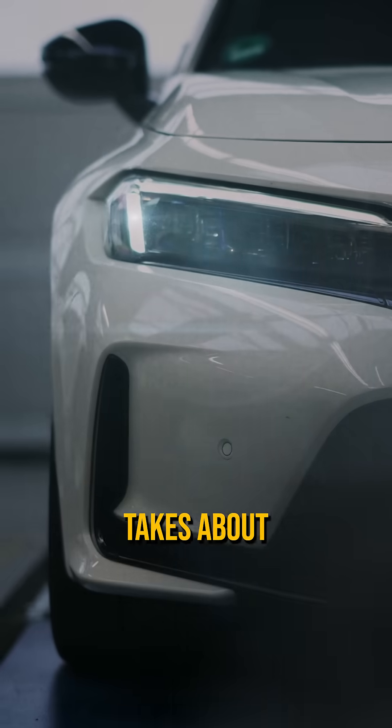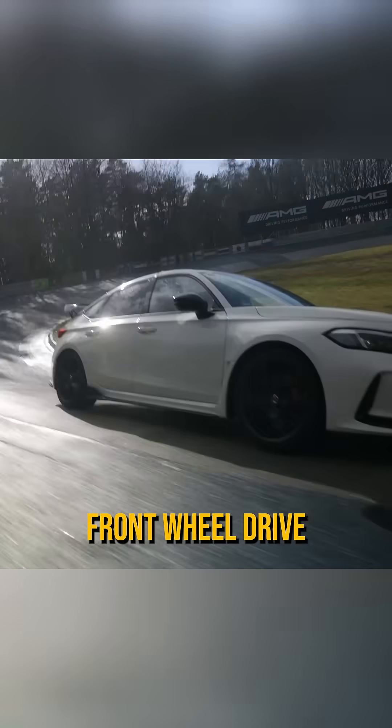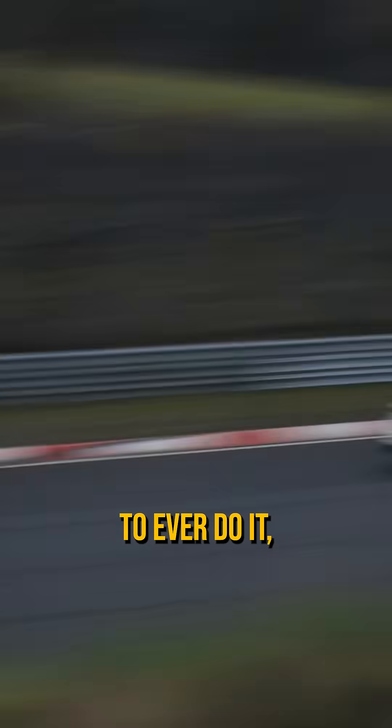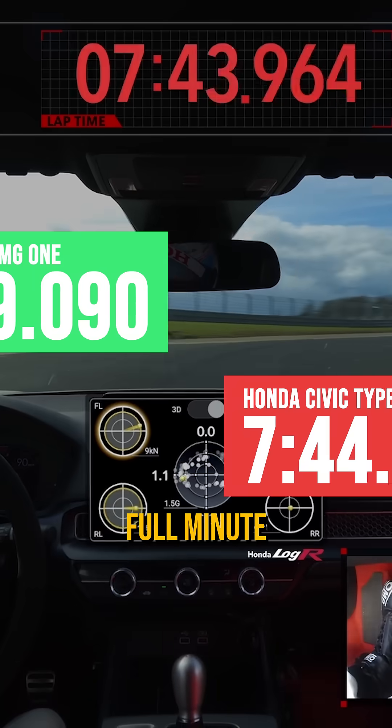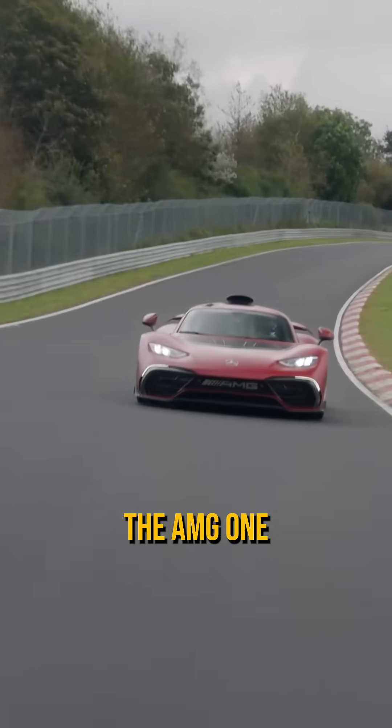Consider a somewhat normal sports car, like the Honda Civic Type R, which takes about 7 minutes 45 seconds — the fastest front-wheel-drive production car to ever do it, yet still over a full minute slower than the Mercedes.